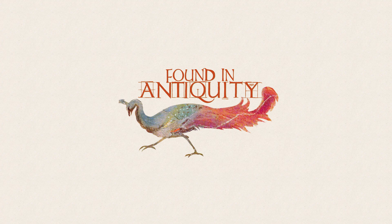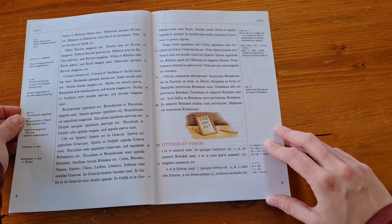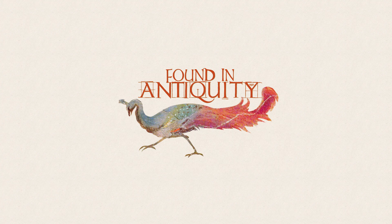Step 1: Read through a chapter of Hans Orberg's Lingua Latina Per Se Illustrata — Familia Romana — mainly focusing on understanding the Latin and not forcing yourself to mentally translate it into your native language. Step 2 (optional but recommended): Listen to audio recordings of the textbook chapters as you go along, such as those on YouTube, the Legantibus app, or the official audio recording.